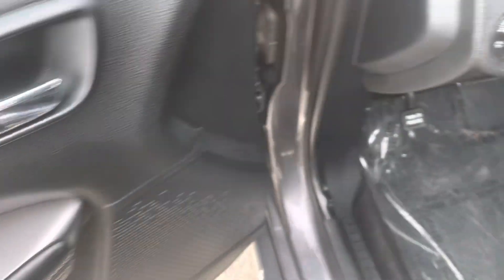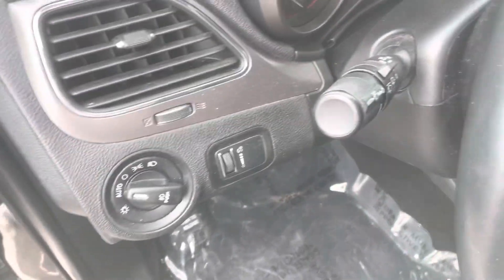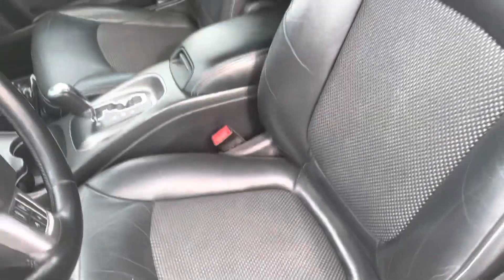Got power locks, windows, mirrors, lights, and your windshield wiper controls there.